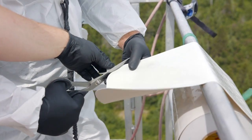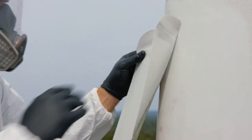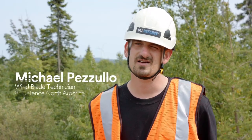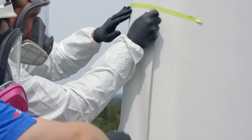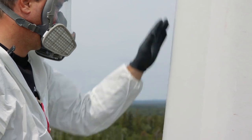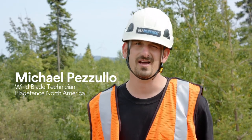3M's preferred wind blade erosion solution is a wind protection tape. It can be installed very quickly on the turbine and has high quality and high reliability. 3M wind protection tape has allowed us to apply tape in a lot of different environments — windy environments, wetter environments. There's no humidity restrictions, so we can definitely apply it in all types of weather.